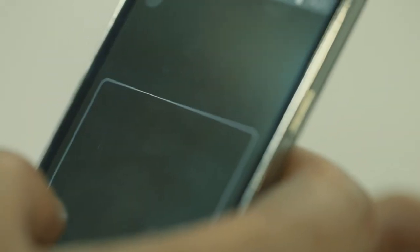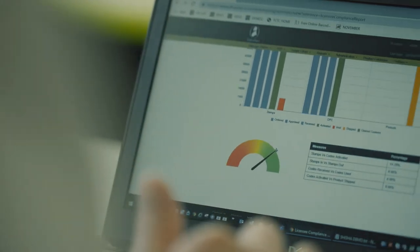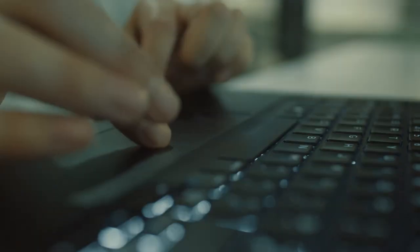It provides reports and analysis for governments so they can look at the illicit trade that's taking place, they can look at which manufacturers are producing which products, and importantly the volume of products that they've ordered — so they know the volume of tax that needs to be paid.